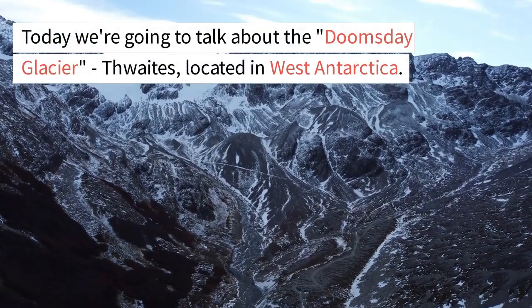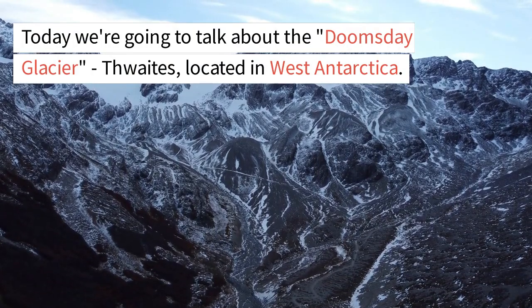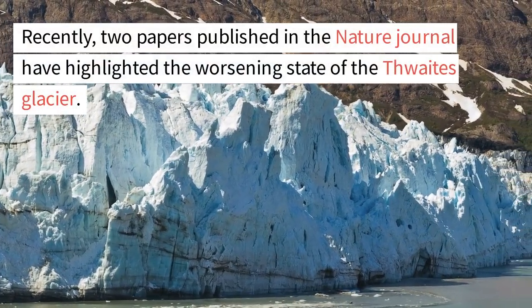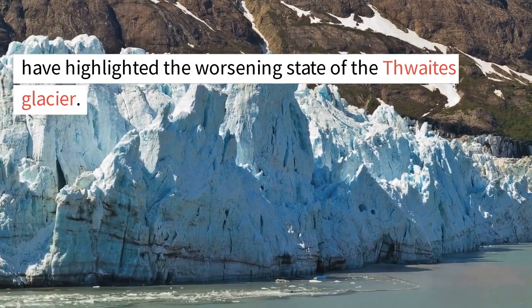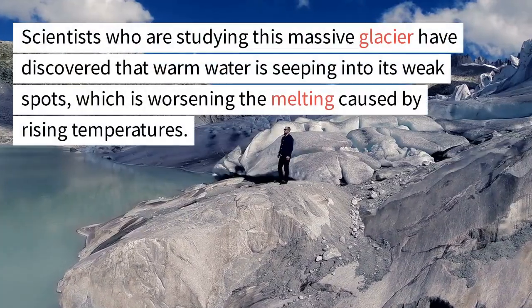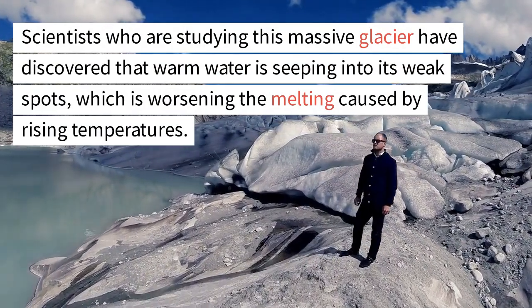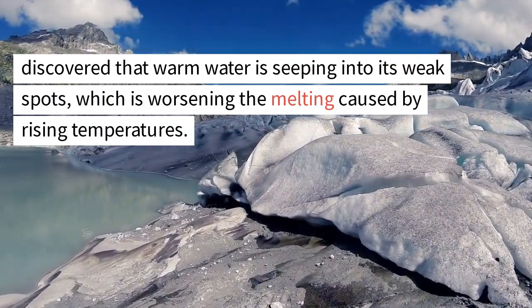Hello and welcome to this video. Today we're going to talk about the Doomsday Glacier, Thwaites, located in West Antarctica. Recently, two papers published in the Nature Journal have highlighted the worsening state of the Thwaites Glacier. Scientists studying this massive glacier have discovered that warm water is seeping into its weak spots, which is worsening the melting caused by rising temperatures.